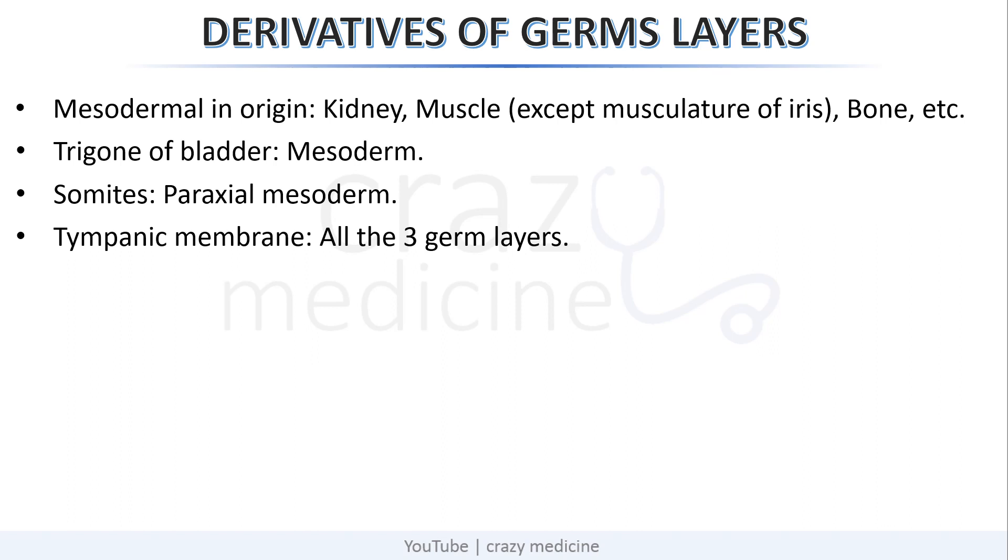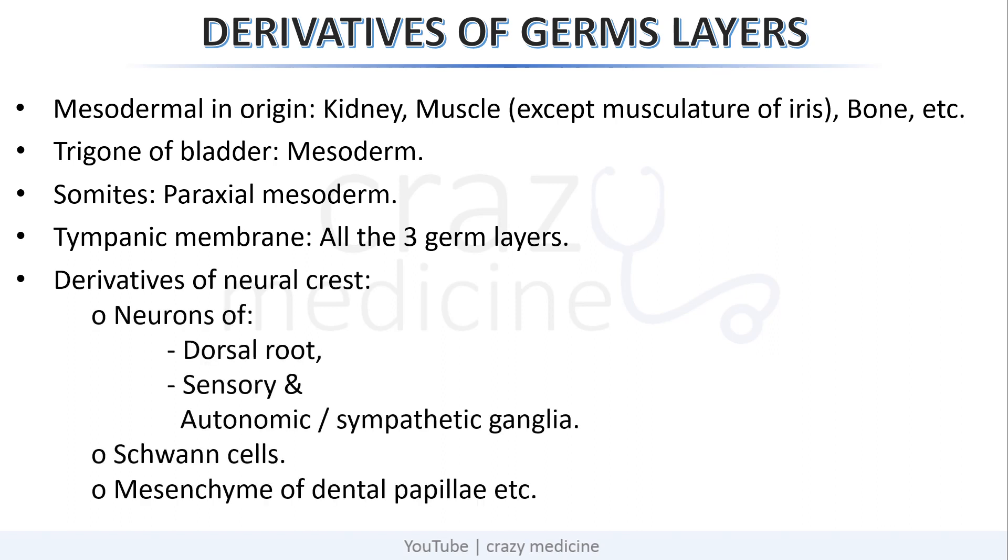Derivatives of the neural crest include: neurons of the dorsal root, sensory and autonomic (sympathetic) ganglia, Schwann cells, and mesenchyme of the dental papillae.